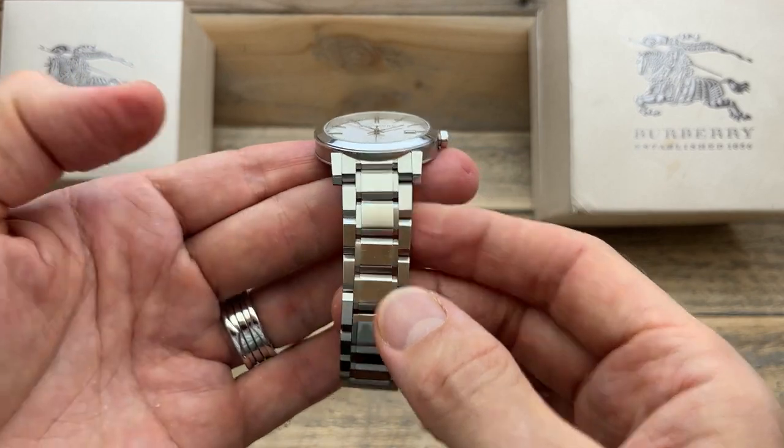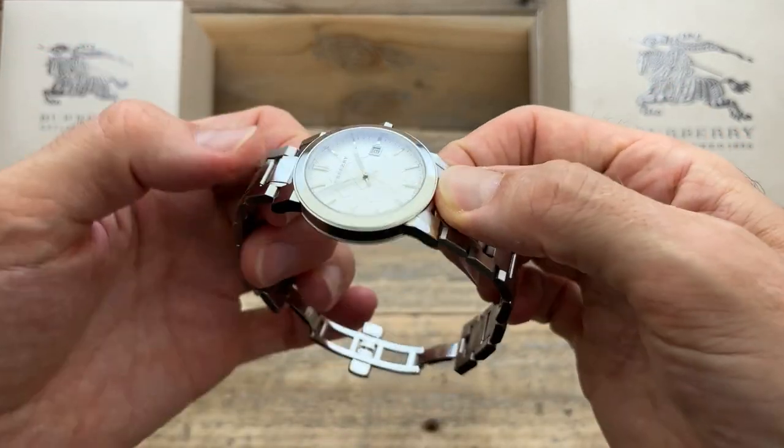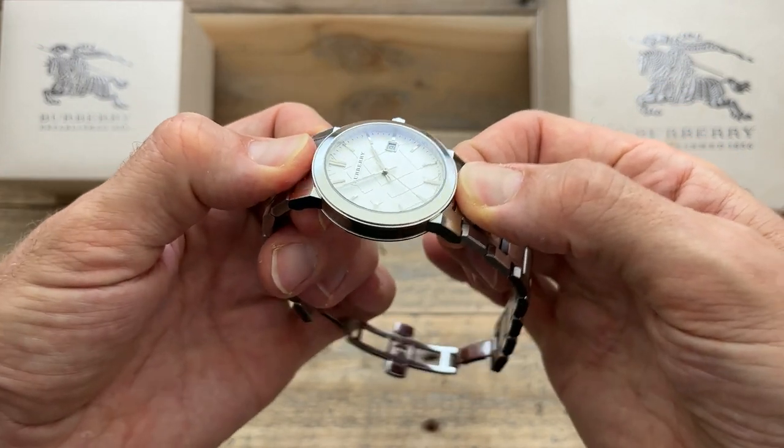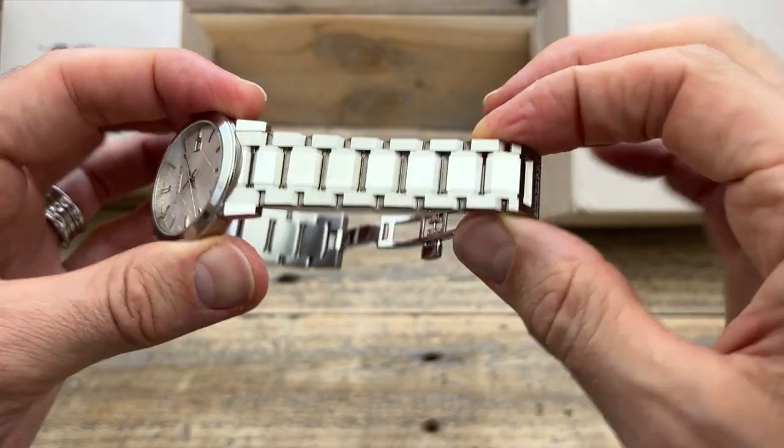One of the standout features to me — and it was an instant standout feature — is these solid end links, which fit super, super well, better than many, many other watches that I've bought. And this solid steel bracelet.